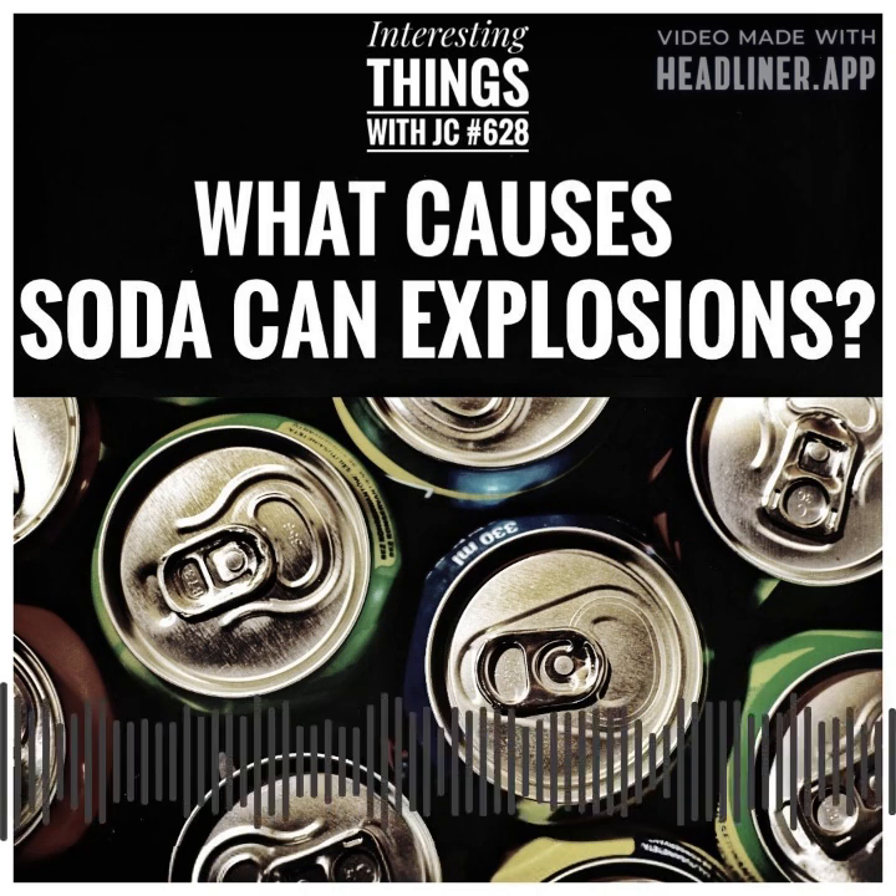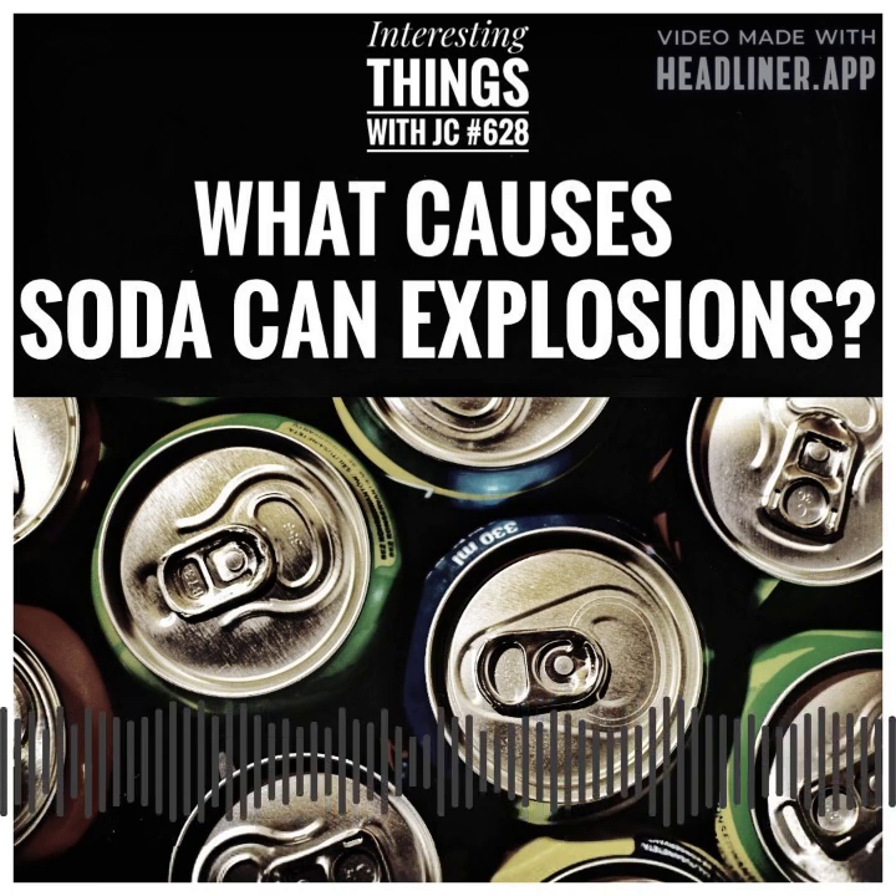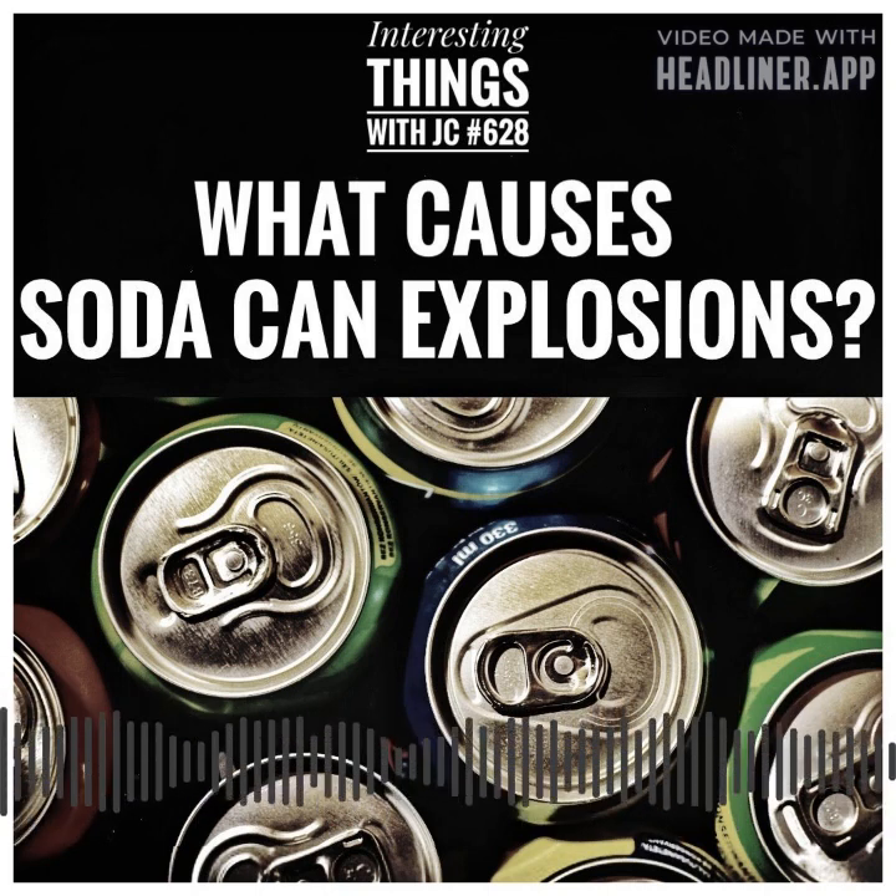The CO2 bubbles, trapped and compressed under high pressure, surge upwards like a volcanic eruption. The CO2 atoms nearest to the explosion's pinnacle ignite first. Because gas is lighter than liquid, it rises to leave the can when the seal is broken.